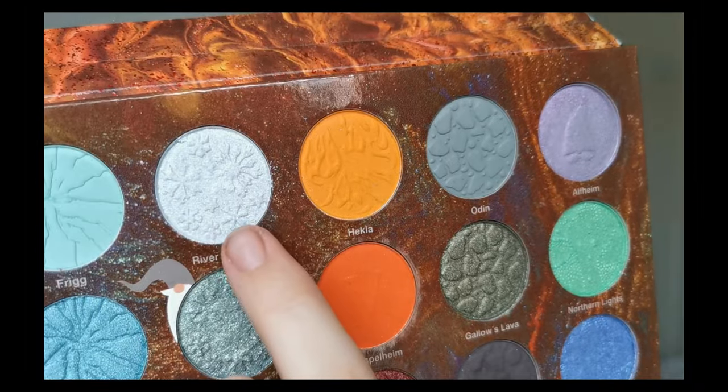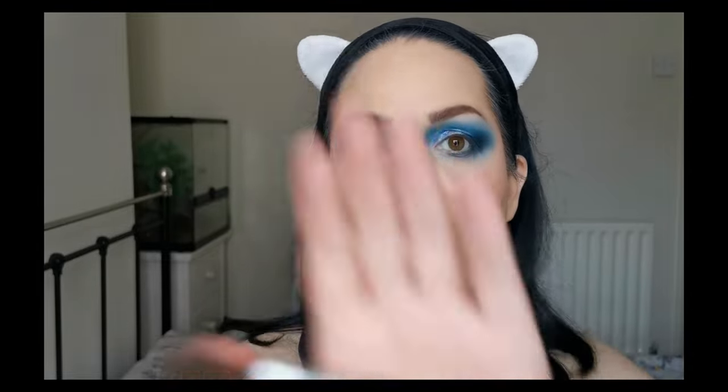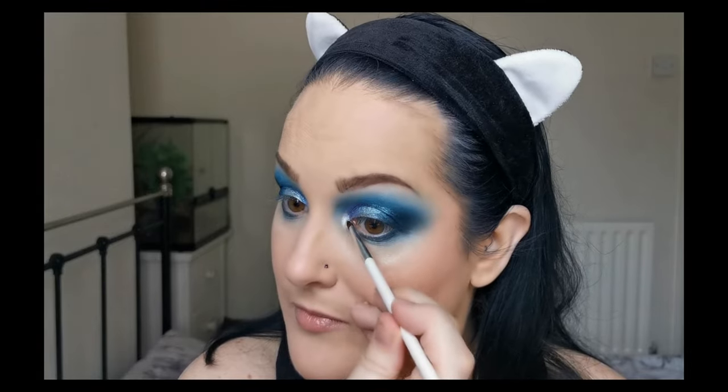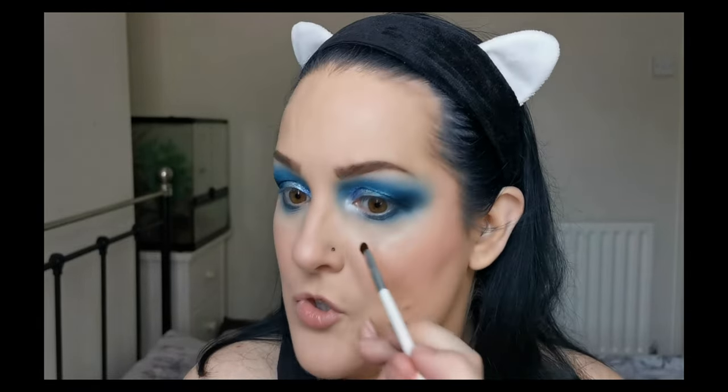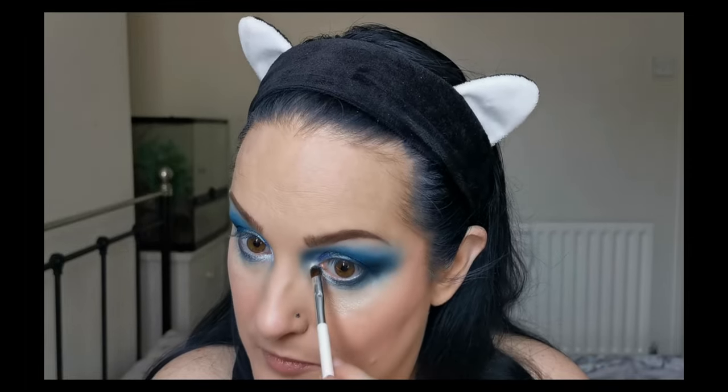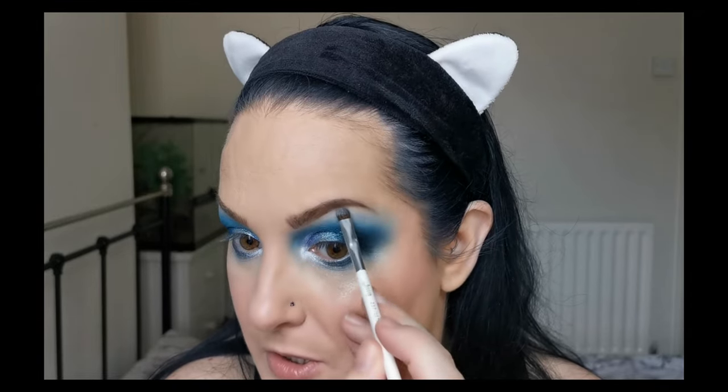And finally, for the inner corner highlight and brow bone highlight, I'm going to go in with River Glacier. I'm just using this Jessup 237 Detail Shader. I love this — it's like a real silvery blue. Look at that. And I'm just taking a tiny bit to just tuck up there under my eyebrow. Oh, look at that.